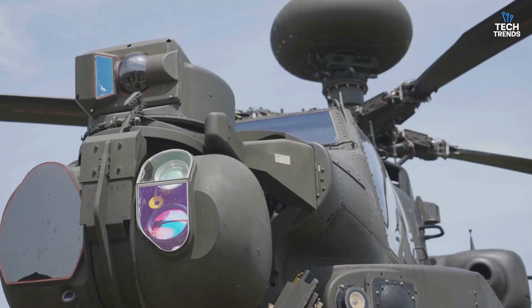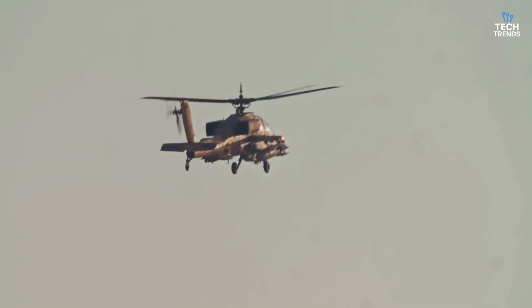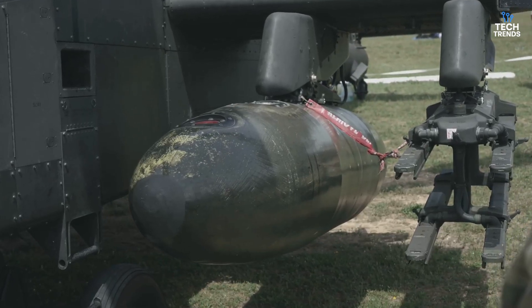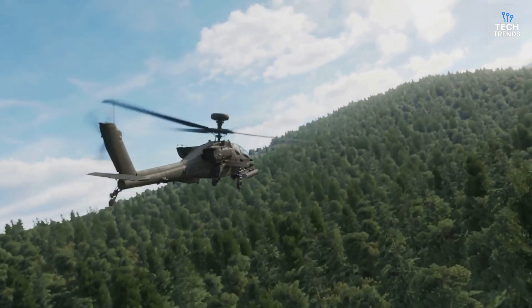The Apache isn't just any chopper. We're talking about a flying fortress loaded with a 30mm chain gun, 70mm rockets, Hellfire missiles that can take out tanks over six kilometers away, and even Stinger missiles to shoot down enemy helicopters or drones.